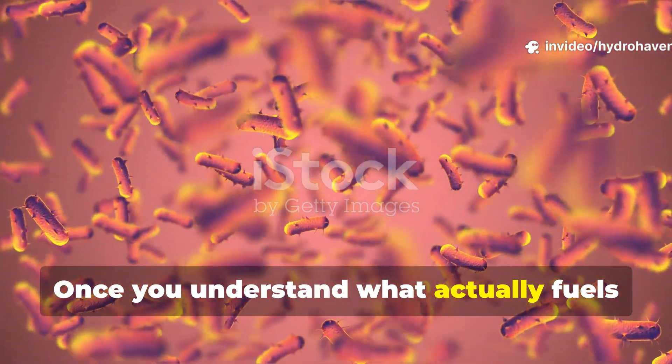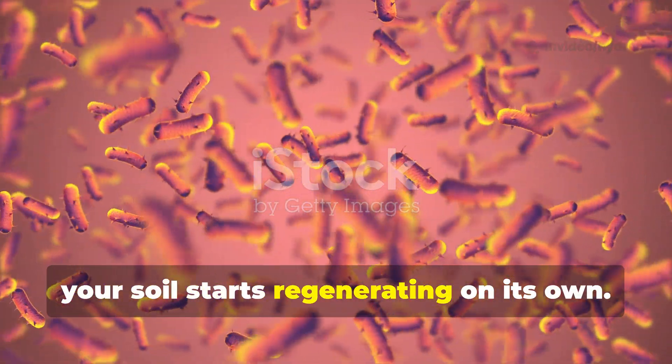Once you understand what actually fuels microbes and how to balance their diet, your soil starts regenerating on its own.